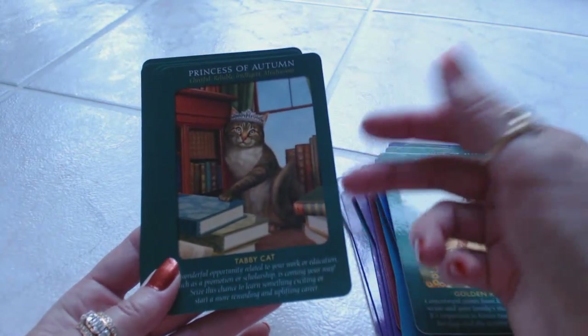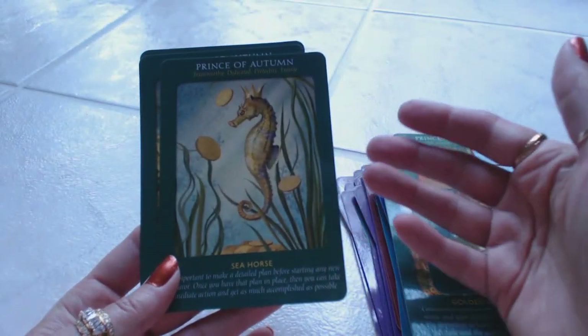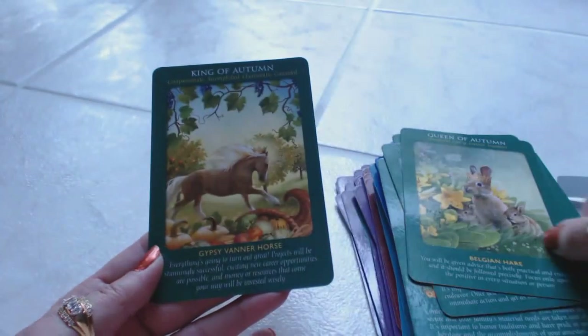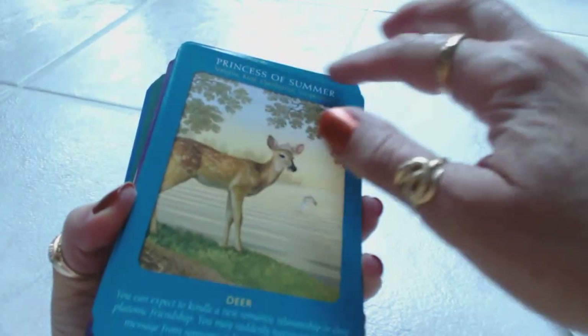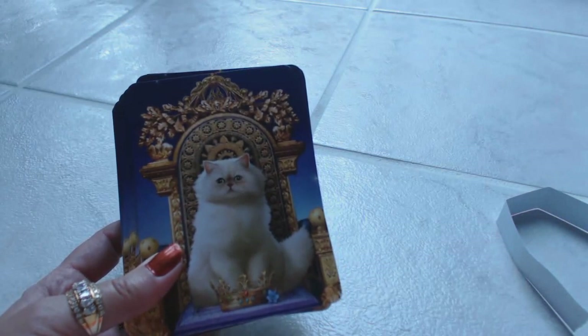Princess of Autumn — which would be page of pentacles or coins — is the tabby cat. Prince of Autumn — like the knight of coins or pentacles — is the seahorse. Queen of Autumn is the Belgian hare. King of Autumn is the Gypsy Vanner horse. Very, very beautiful cards — gorgeous artwork, gentle messages, gentle energy. Let's see how they shuffle. Very easy to shuffle! The Princess of Winter wanted to jump out. Very nice purchase, very satisfied. These would be perfect for a beginner since you have your messages on the card. It may be a little tricky with the seasons instead of the traditional suits, but that's what the guidebook is here for. Very satisfied with my purchase. If you've enjoyed this review, please subscribe to my channel because I will be back.